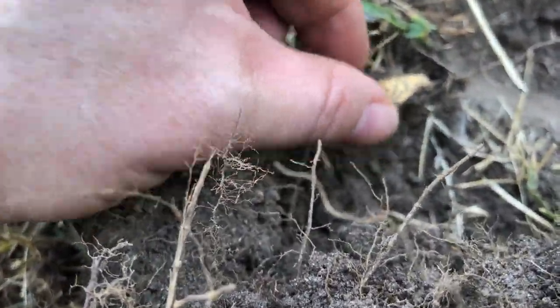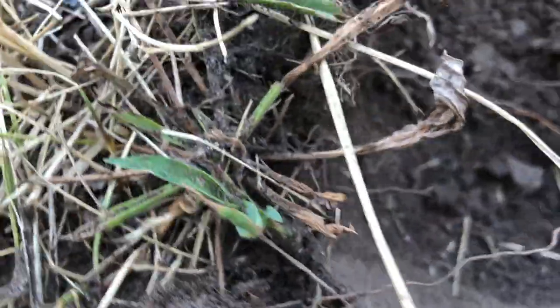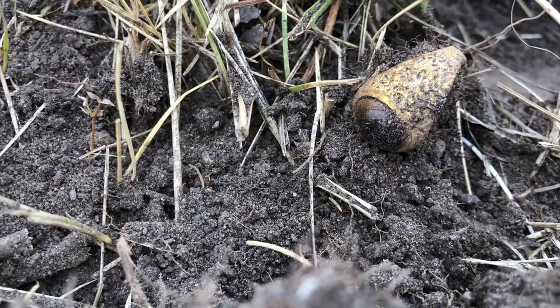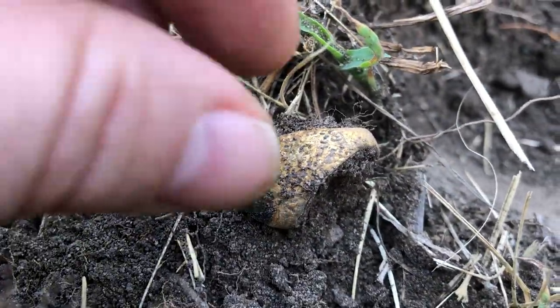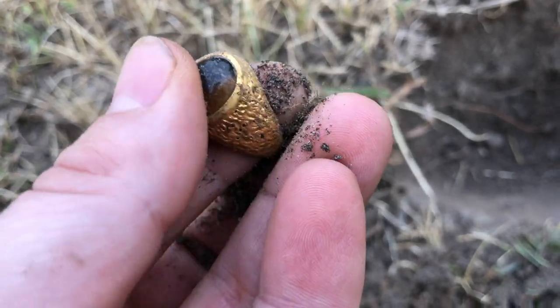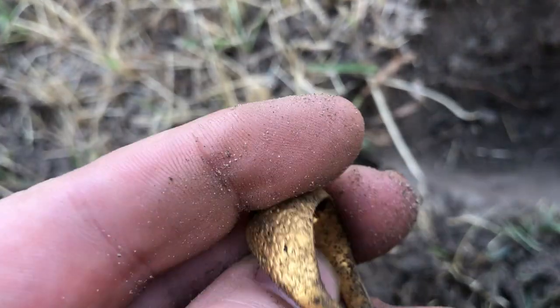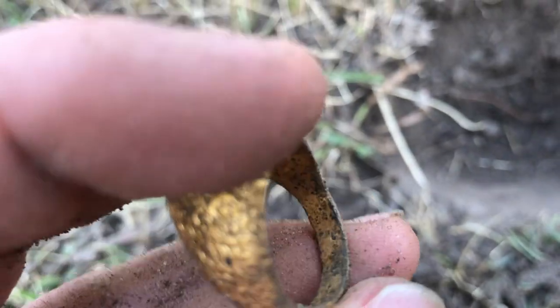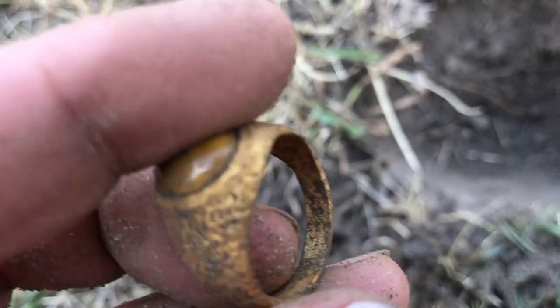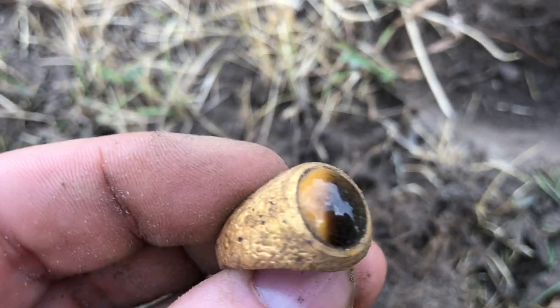Oh my god, I hope that is what I think it is. Oh, I don't want to touch it, I'm so excited. Hold on, I gotta get in there. That's gotta be gold, it has to be. Oh, here we go. It's pretty weighty. Oh please let this be real. Does it say anything? All right, there's marks in it.